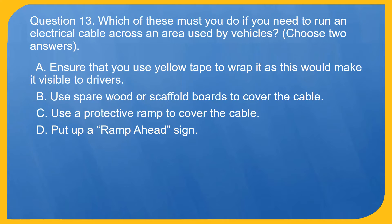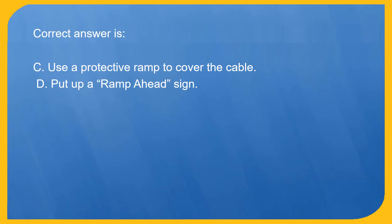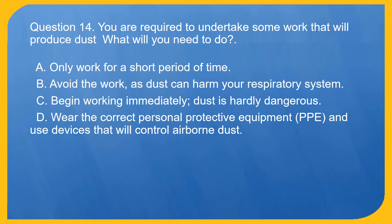Question 13. Which of these must you do if you need to run an electrical cable across an area used by vehicles? Choose two answers. A. Ensure that you use yellow tape to wrap it as this would make it visible to drivers. B. Use spare wood or scaffold boards to cover the cable. C. Use a protective ramp to cover the cable. D. Put up a ramp ahead sign. Correct answer is C. Use a protective ramp to cover the cable, and D. Put up a ramp ahead sign.